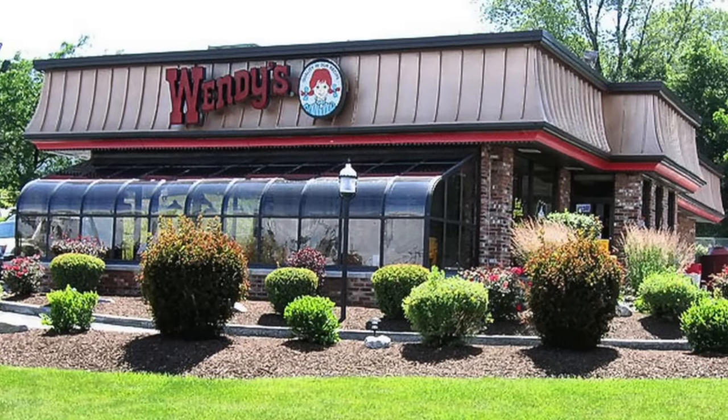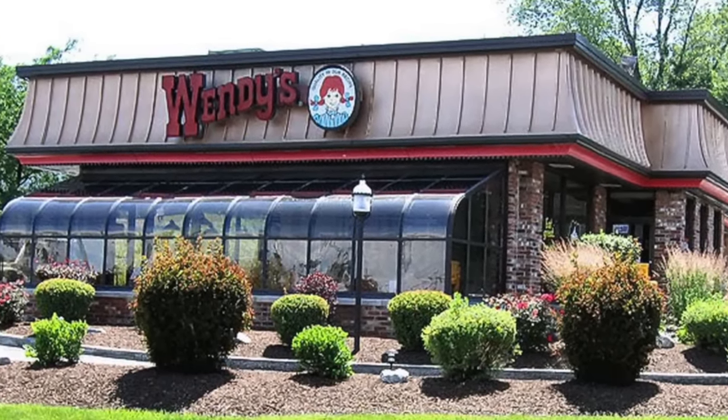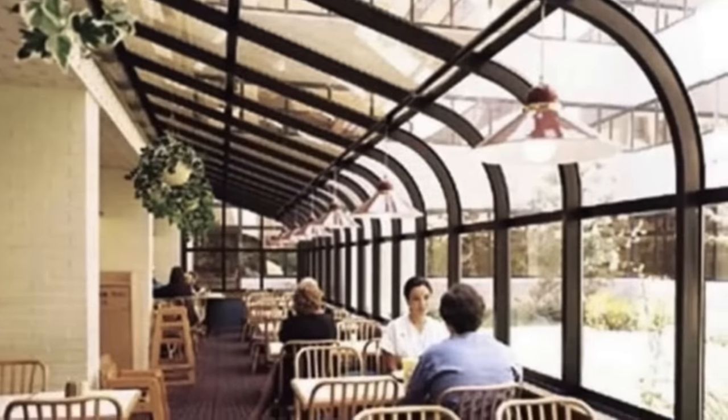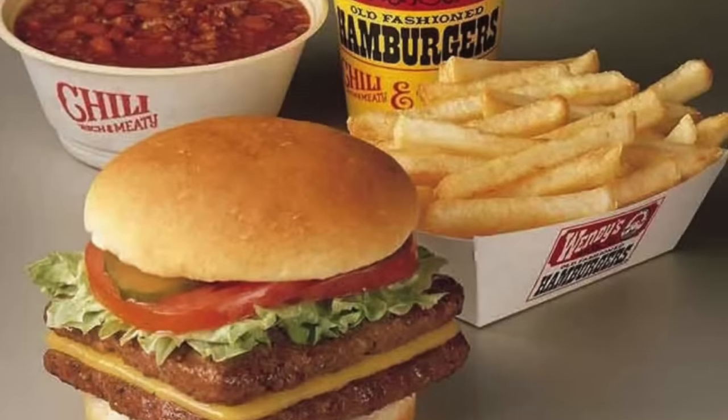Wendy's restaurants reminded us that it was okay to be old-fashioned. The buildings were distinct, with their glass sunrooms and brown interiors. This was contrasted by the blue candy-striped uniforms that employees used to wear. Wendy's was innovative to say the least — they offered chili and baked potatoes on their menu early on, and it was a welcome change.